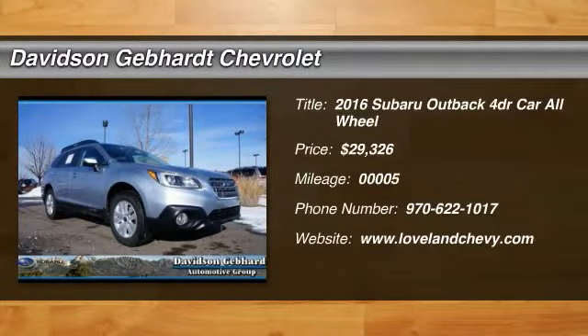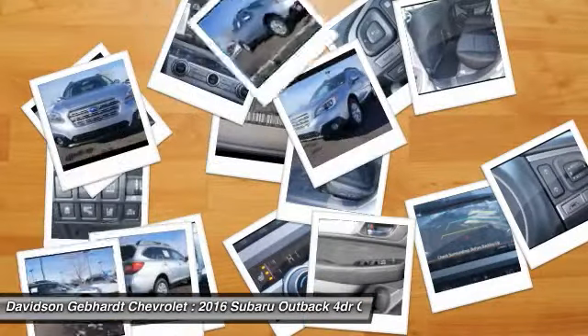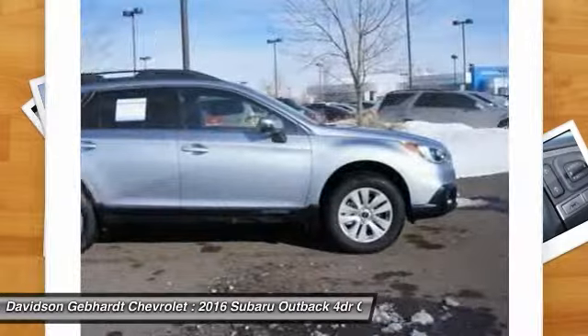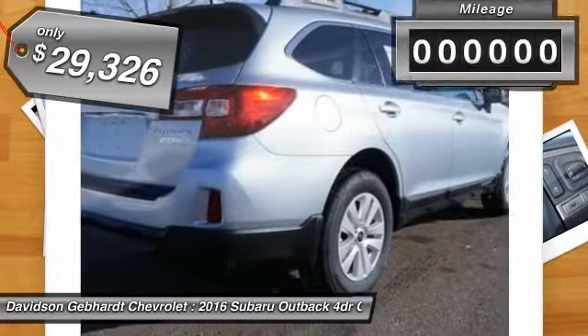2016 Outback. Take the go-anywhere capability of all-wheel drive and plenty of room for cargo and companions, and you've got the Subaru Outback. Let the adventure begin, and it's priced below $30,000.